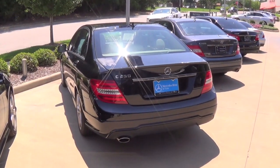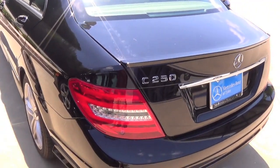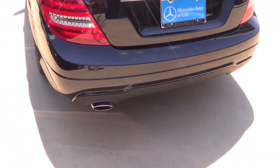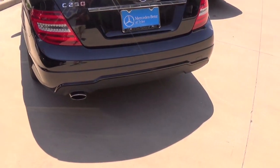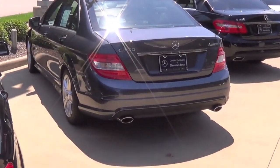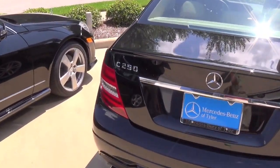Here I have this beautiful 2013 Mercedes-Benz C250 sedan. You can identify a C250 by the single exhaust outlet on the rear, as opposed to the duals. This is a pre-refresh right here, but this one has dual exhaust, so you can tell the difference, and obviously by the C250 badge.